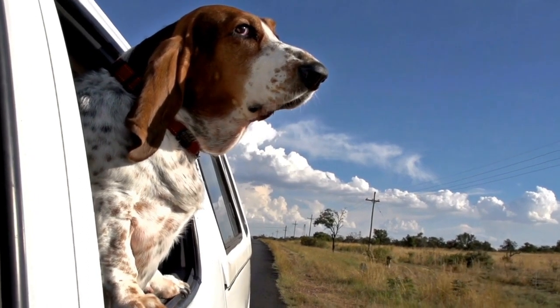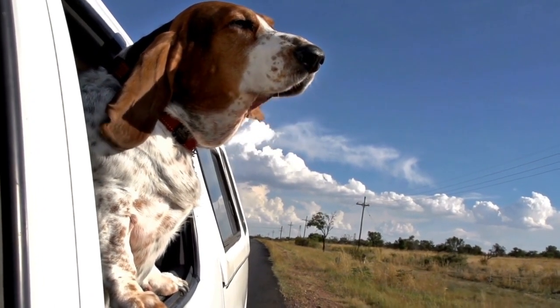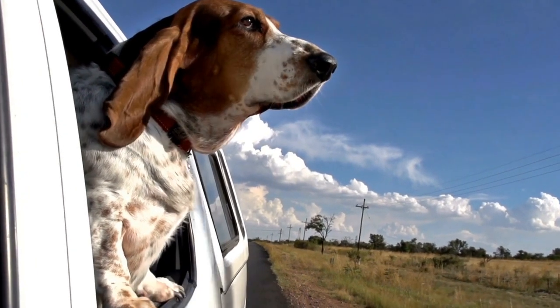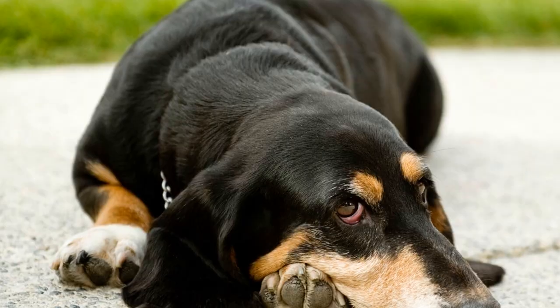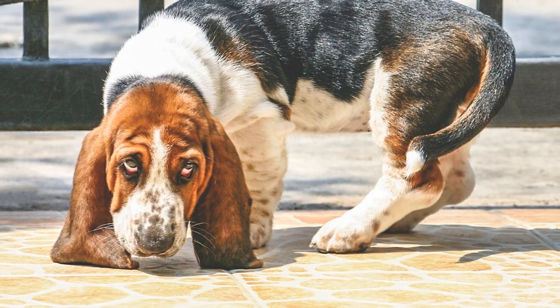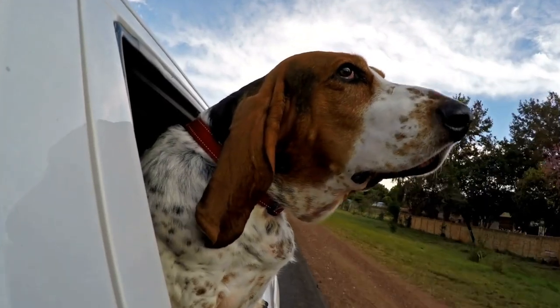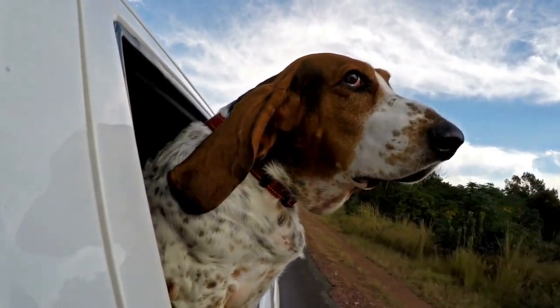While Basset Hounds may not have the same cold weather endurance as some other breeds, there are several ways you can help keep them warm and comfortable during colder months. Here are some tips to consider. First, dress them up. Invest in a well-fitting dog sweater or coat to provide an extra layer of insulation for your Basset Hound. Look for materials that are waterproof and windproof to shield them from the elements.